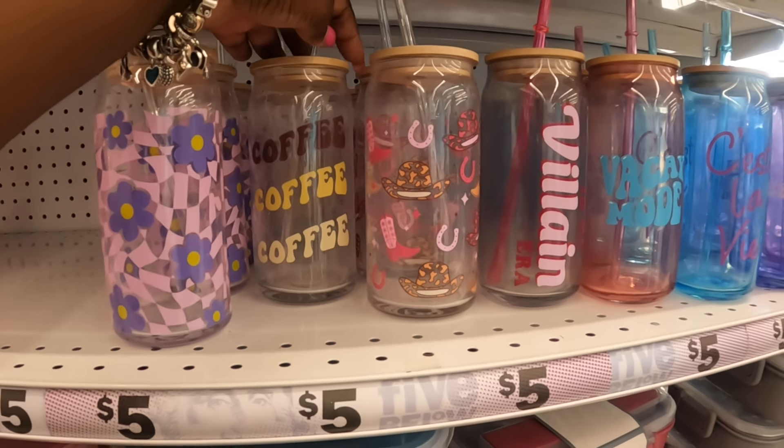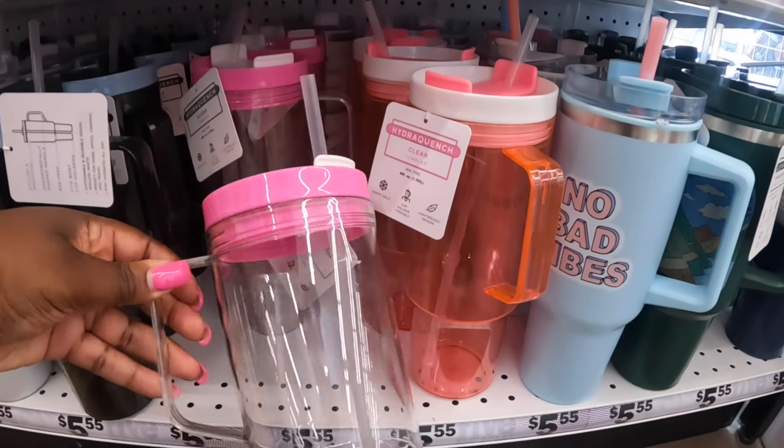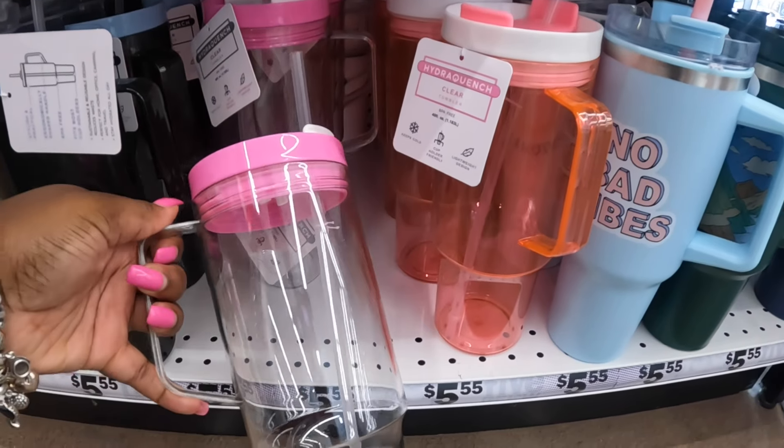Coffee, coffee, coffee — look at these clear cups. These are plastic and they're five dollars.